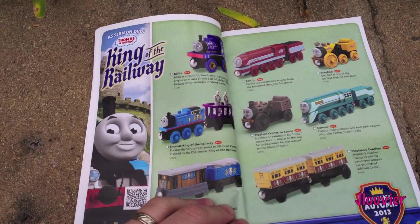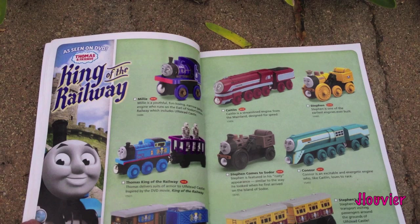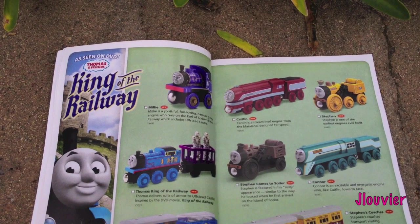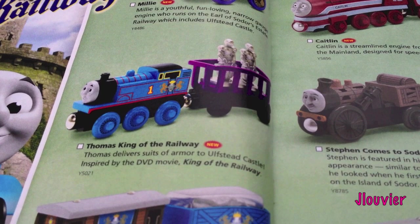First page here, we've got the King of the Railway. I know a lot of you are excited - go ahead and place some comments in the comment section. I'd like to know what you guys think of the upcoming King of the Railway characters. There's Millie up there, and Thomas King of the Railway, which is kind of cool.